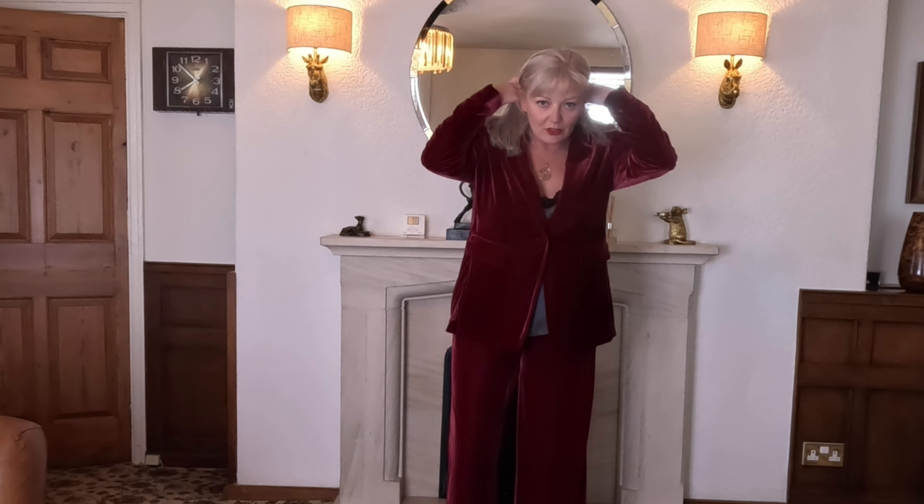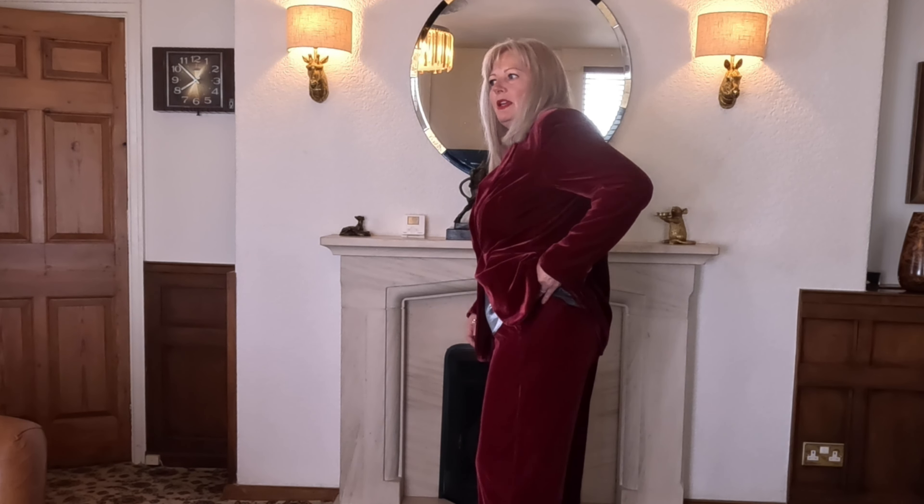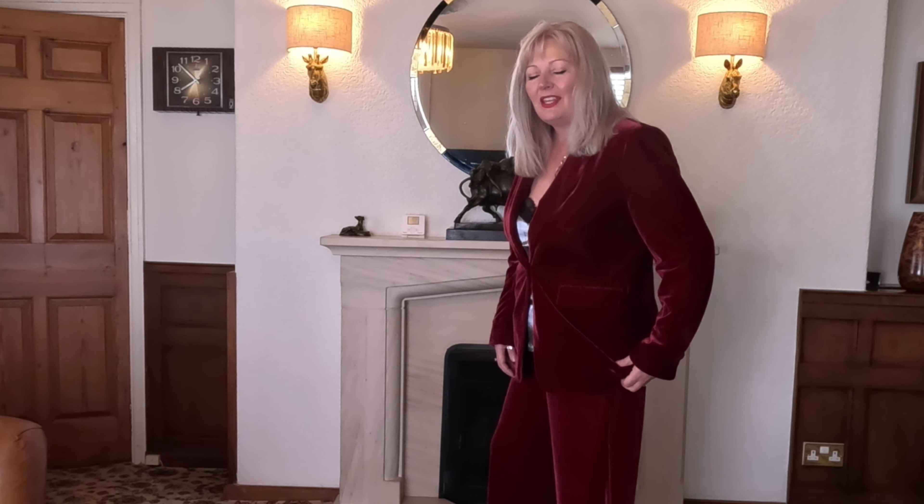I've got one final outfit to put on and it's definitely a potential for Christmas Eve dinner — it's very special, I think. It looked fabulous on the model so we'll have to see what it looks like on me. Do you know, I'm not sure on this one. I was so looking forward to it — I save a special outfit till last. Maybe it's because I'm not used to wide legs, but the material is beautiful, super comfy, it's a size 14 with plenty of room and it fastens at the side.